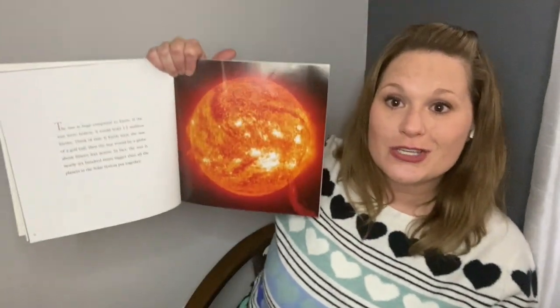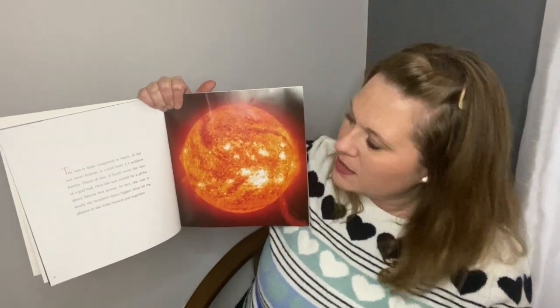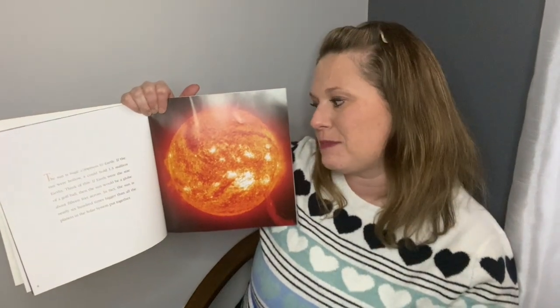The sun is huge compared to Earth. If the sun were hollow, it could hold 1.3 million Earths. Think of this: if Earth were the size of a golf ball, then the sun would be a globe about 15 feet across. In fact, the sun is nearly 600 times bigger than all the planets in the solar system put together. So it's definitely really big to us — way bigger than our Earth. But the sun is a medium-sized star, so it's huge to us, but it's not even the biggest star. It just looks so big because it's so close.